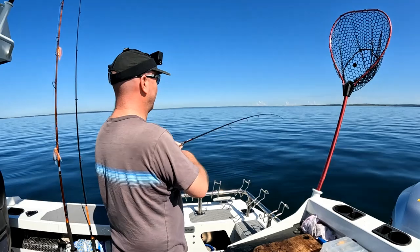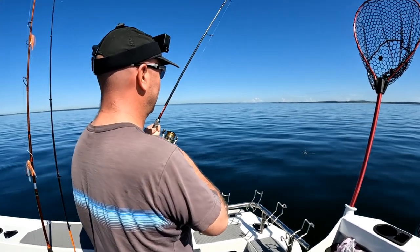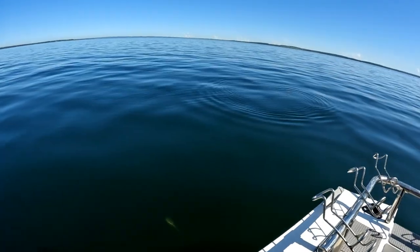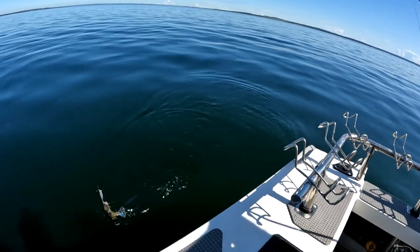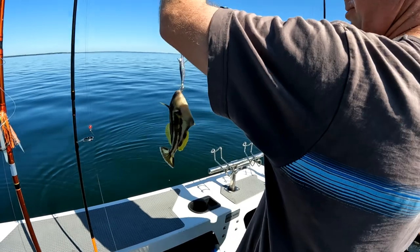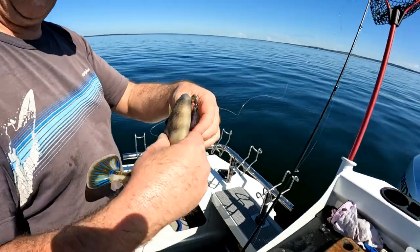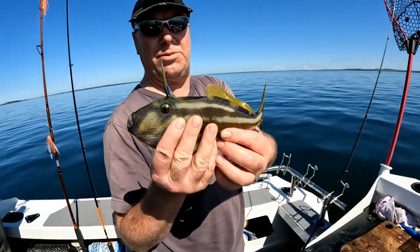We've got something on — it's not a calamari, it's a leather jacket! A fantail leather jacket caught on a squid jig. Why would this fish eat a squid jig? It's a top-eating fish, but a bit small. It's a very pretty-looking, very weird fish. We're going to let him go.